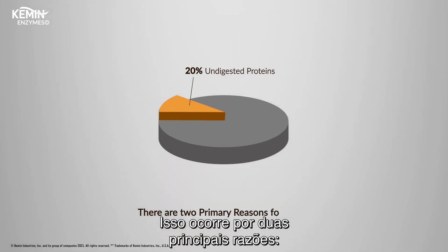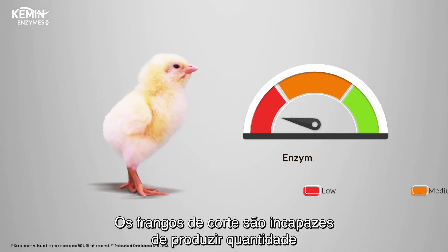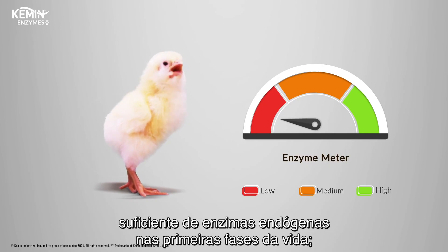There are two primary reasons for this. First, poultry are unable to produce a sufficient amount of the necessary enzymes early in life.